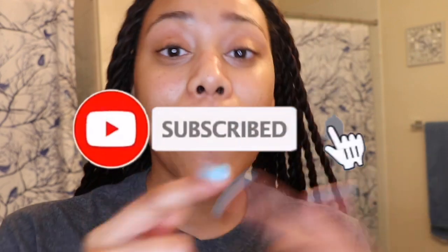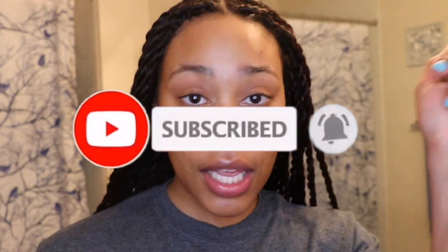Thanks for watching my channel! I just did my twists — how do you like them? Thanks for watching. Don't forget to like, comment, subscribe, and hit the notification bell. I'll see y'all later. Bye!